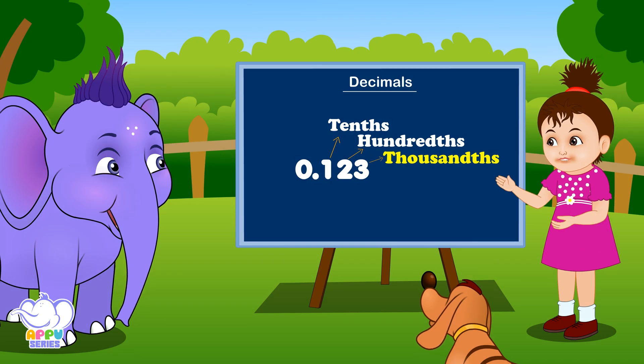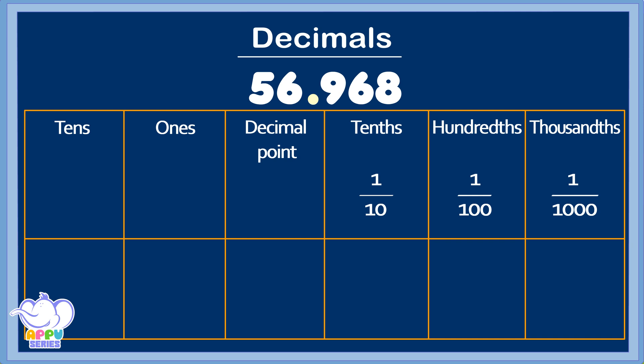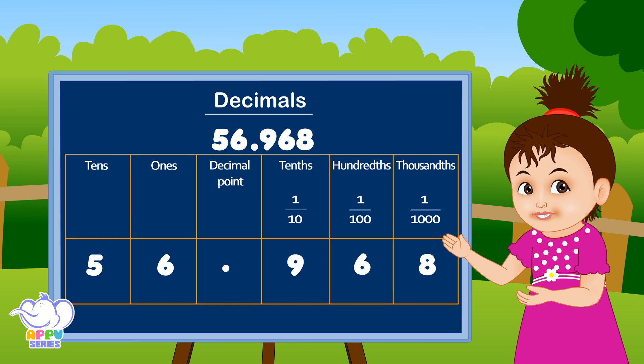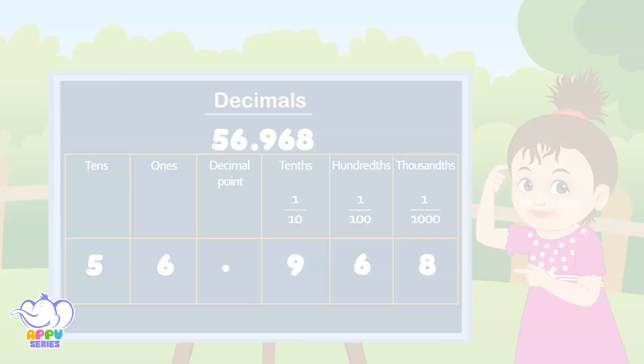Let's begin with something fun — name the decimal points one by one. The number is 56.968. Now let's go over each place. Before the point is 56, read like that, not five digits. Point nine-six-eight comes next and it's read as digits. Nine falls under one-tenth. Six falls under one-hundredth. Eight falls under one-thousandth. Those are their place values — they always have great use. Values decrease from left to right; keep this in mind to get it right.